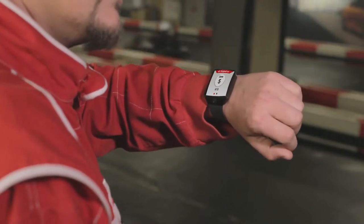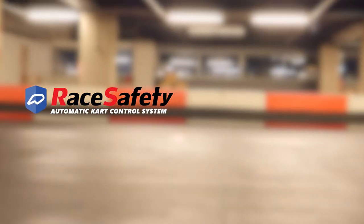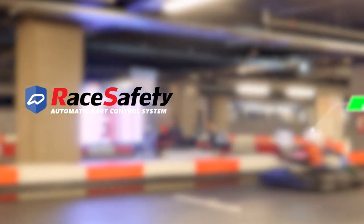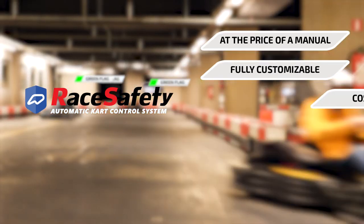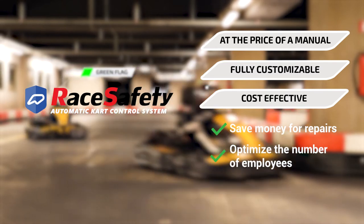When carts stop on the track, the marshal receives notifications on a smartwatch indicating which zone and which cart number has a problem. Our product is based on years of experience in track management business and software development. RaceSafety Automatic Cart Control System, at the price of a manual, is a fully customizable, cost-effective solution that saves money for repairs and optimizes the number of employees.